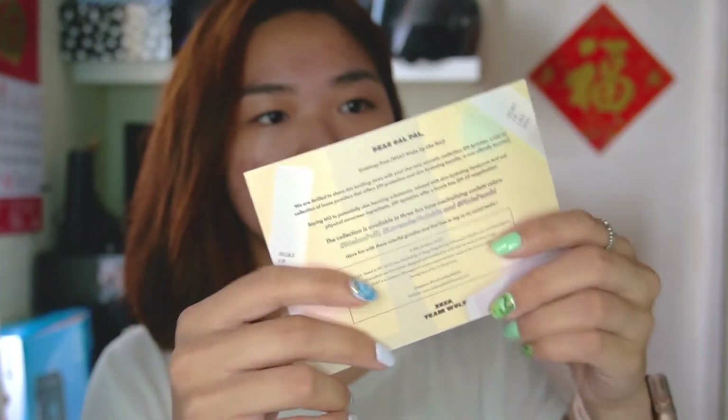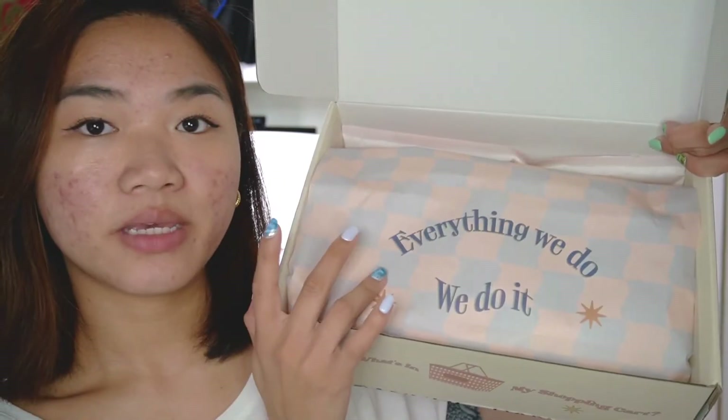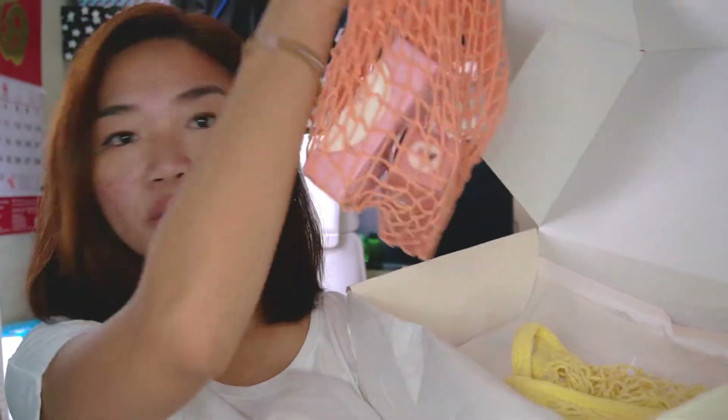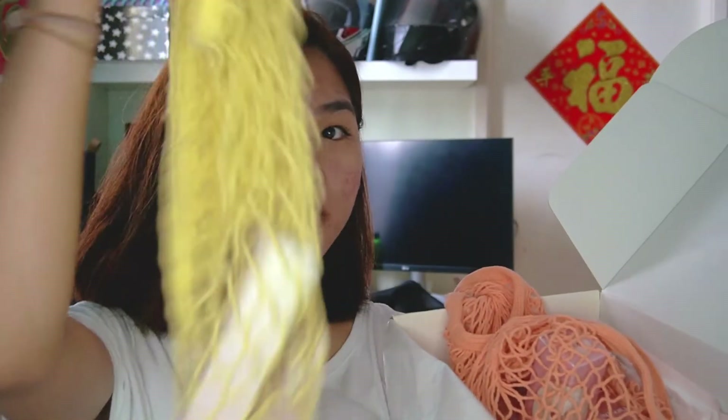They also have this Woke Up Like This SPF powder. I actually never owned any SPF powder, but I was thinking to get one, and yeah, they sent me this. So I'm very excited to use it. Once you open it up, they provide these cute bags — you can actually use them for shopping. It's very cute. So let's see what's inside.